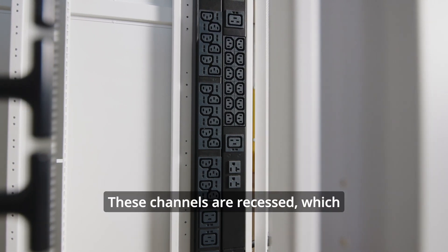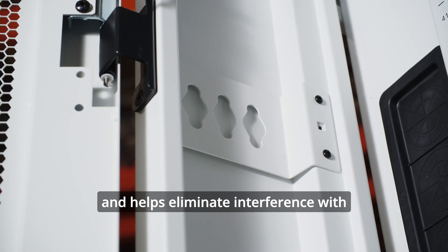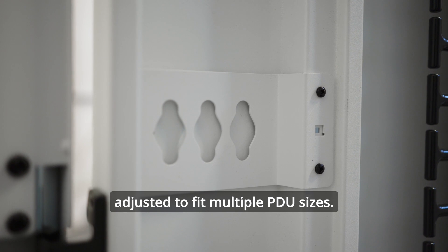These channels are recessed, which provides extra space for cabling and helps eliminate interference with rack-mounted equipment. The PDU brackets can be adjusted to fit multiple PDU sizes.